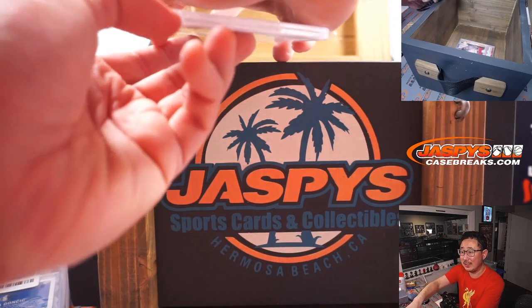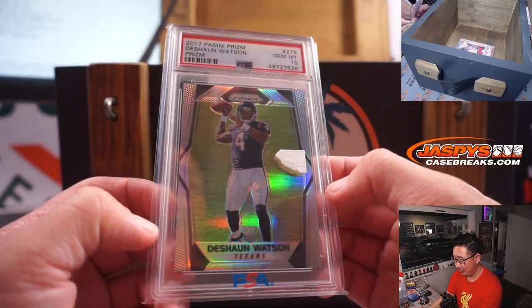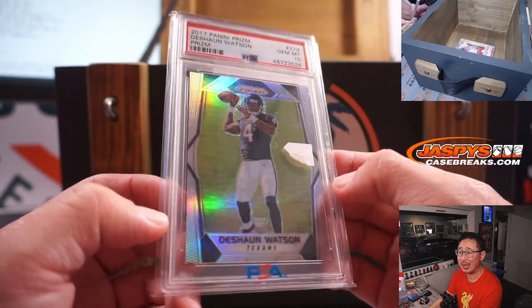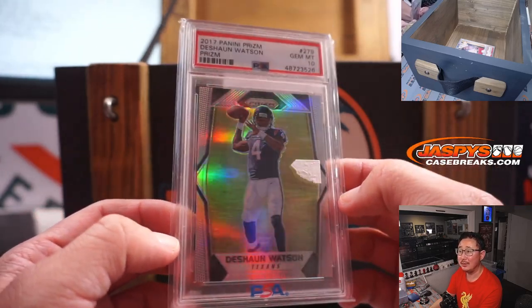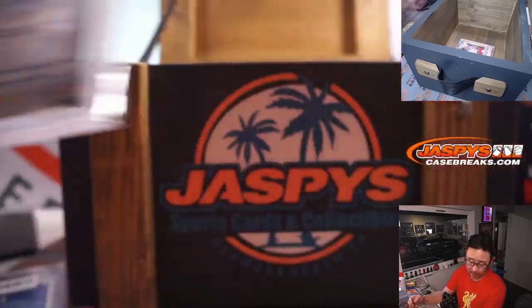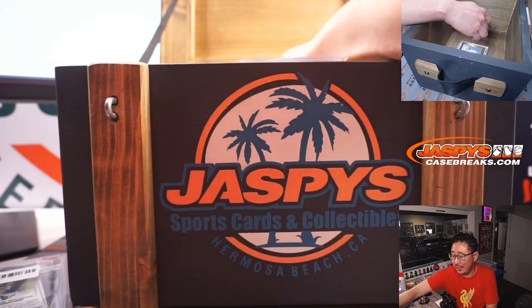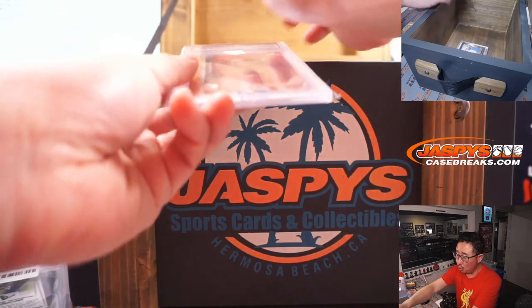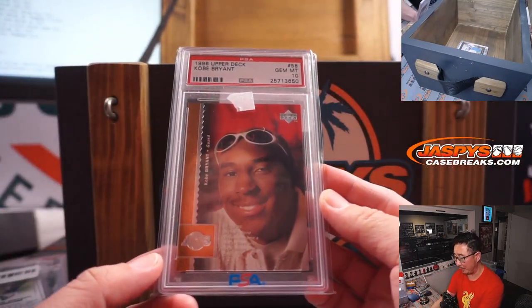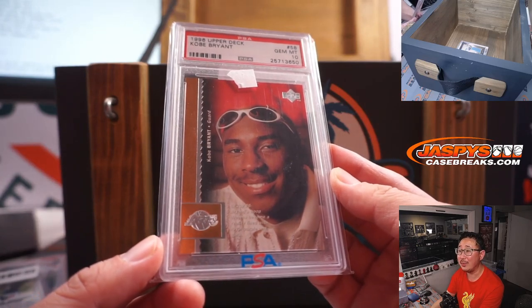Next one: a Silver Deshaun Watson, 2017 Panini Prizm Football, PSA 10, Prizm Silver. Embarking on his comeback tour, redemption tour. Next one — ooh, Kobe. 1996 Upper Deck Basketball, PSA 10, Kobe Bryant. RIP. Look how young he looks there.